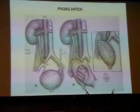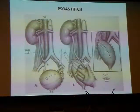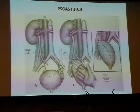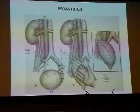In a psoas hitch, the bladder is opened in a transverse manner, your hand is placed inside, stretched upwards, and hitched to the psoas tendon. The ureter is then re-implanted back into the bladder. That's called a psoas hitch and is usually the simplest procedure that we do.